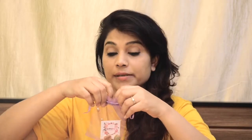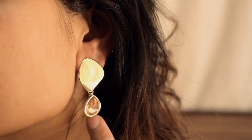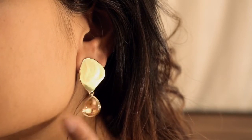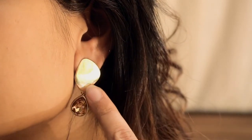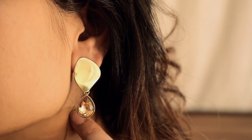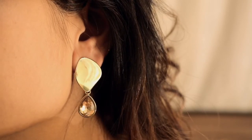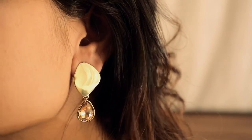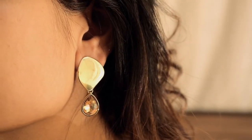First of all, I got an earring. All the jewelry I received came in a net kind of pouch. This petal earring will make your simple look more beautiful and enhance your look when you wear it. It is lightweight, so you can carry it daily. And the color is golden, which is very beautiful.